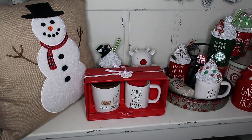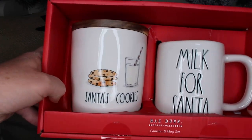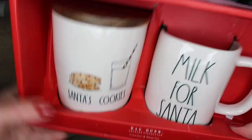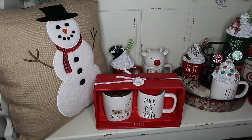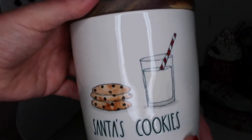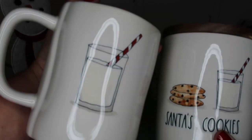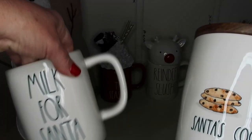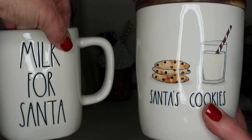Look at this set — Santa's cookies and milk for Santa. This is another seller from Home Goods for $16.99. On the back of the 'Milk for Santa' seller there's a little cup that matches. Oh my gosh, it's everything — I absolutely love this set, so worth your money.